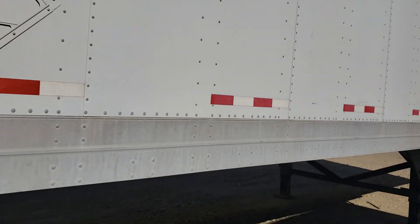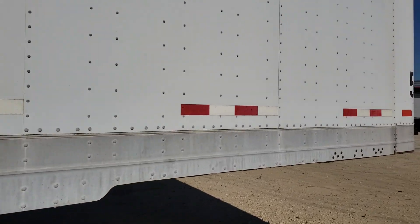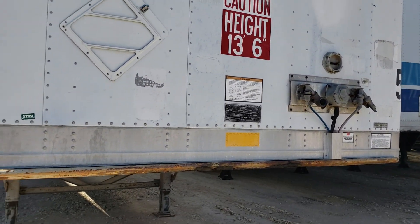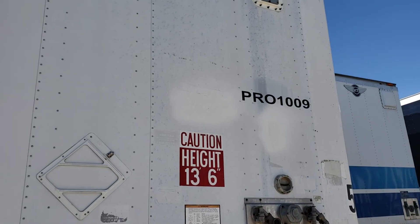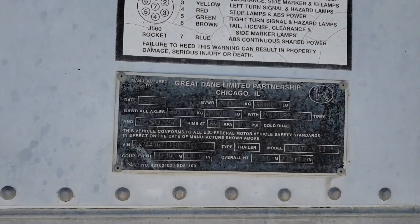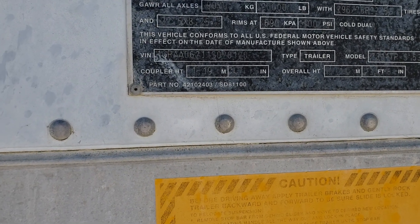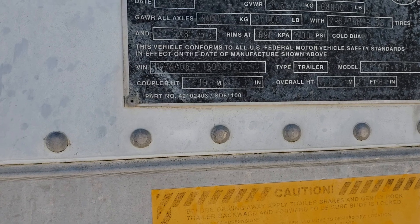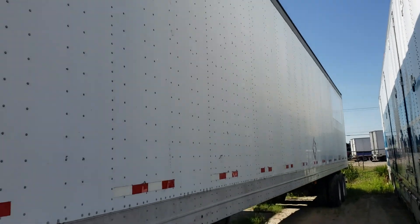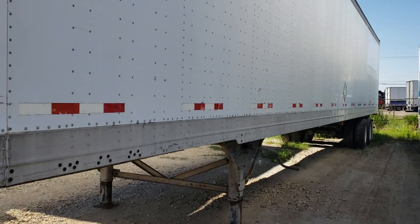It's a good trailer — $6,500, spring ride. That's the lowest we can go on this one. Here in San Antonio, unit number 1009, Great Dane, 2000 Great Dane. Serial number 020120. It's in great shape — 53 feet, translucent roof, great shape.